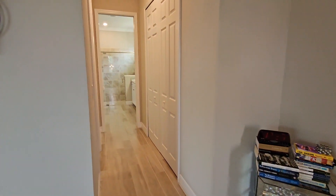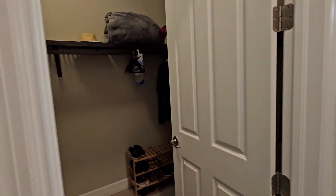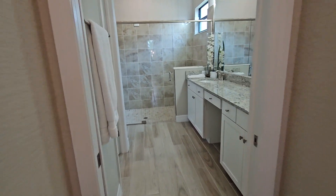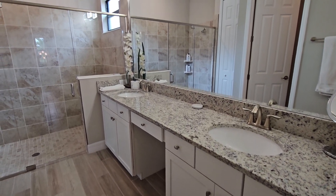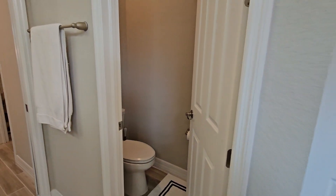Over here you've got the closets — one of them is a walk-in style and the other is more of a coat closet style on the right side. And then we have the master bath with dual sinks, a seated vanity area, a really huge shower, and an enclosed water closet.